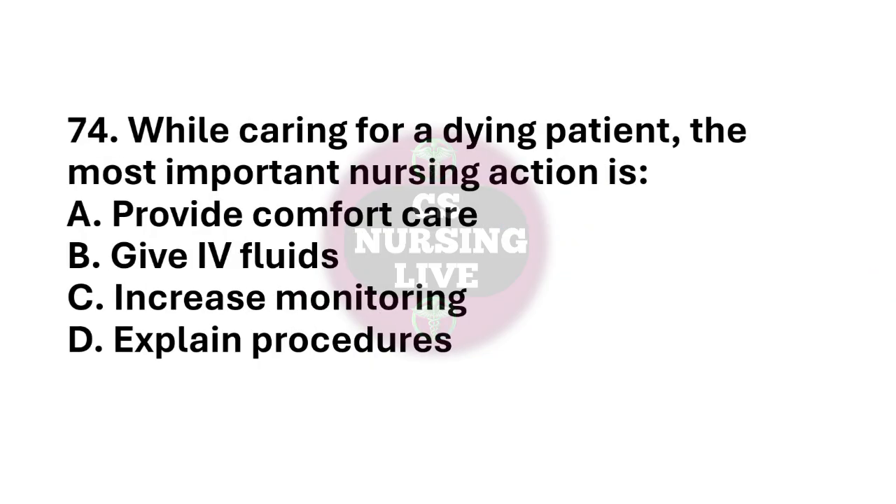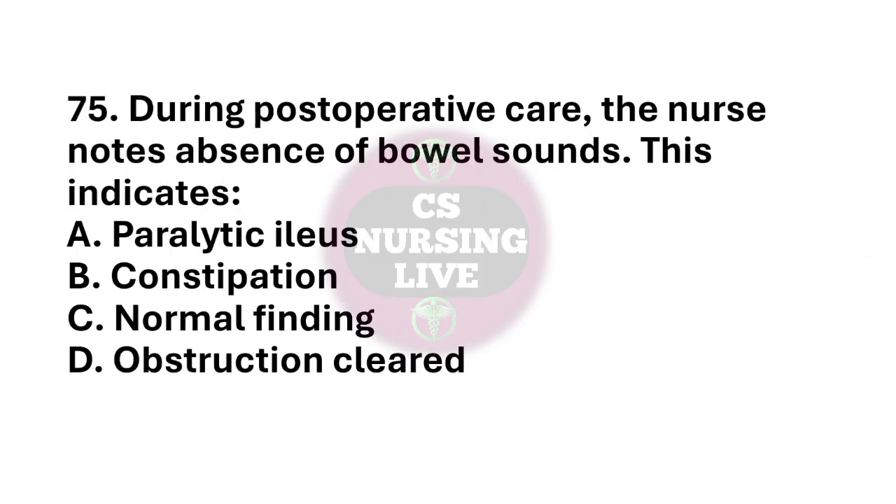Question number 74. While caring for a dying patient, the most important nursing action is? The right answer is option A. Provide comfort care. Question number 75. During post-operative care, the nurse notes absence of bowel sound. This indicates? The right answer is option A. Paralytic ileus.